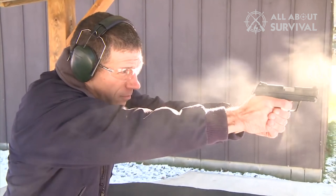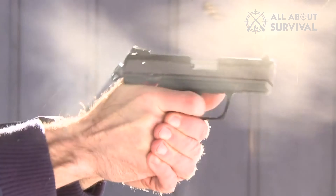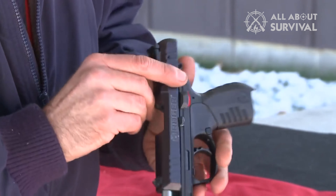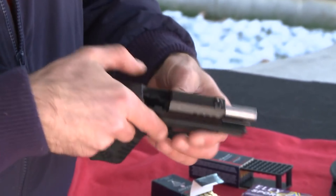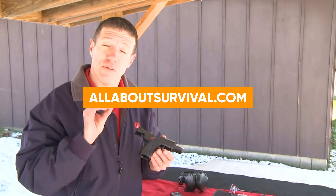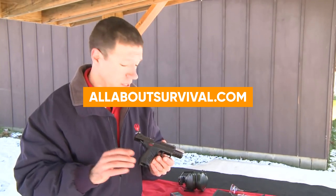This list details the main characteristics of each option, as well as important considerations to keep in mind when picking the best one for your requirements. For a thorough review and to use our comparison tool, please visit our website at AllAboutSurvival.com.